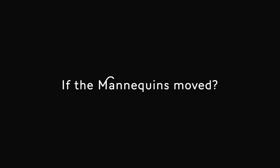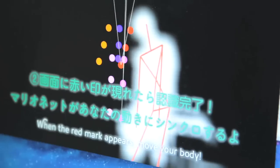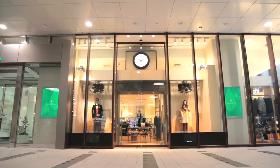What would happen if the mannequins moved? At United Aero's largest apparel store in Tokyo, we built a completely original show window experience that was irresistible to the passerby.